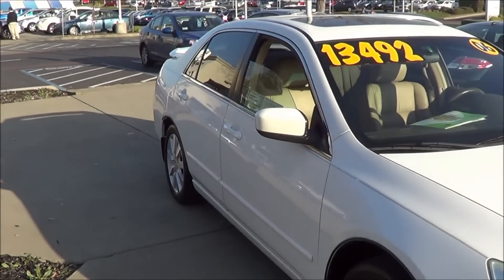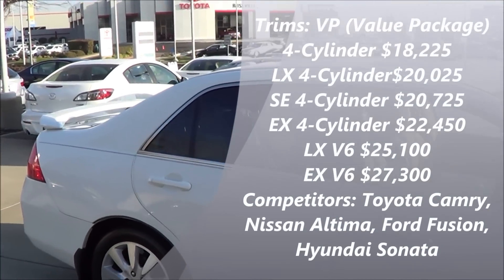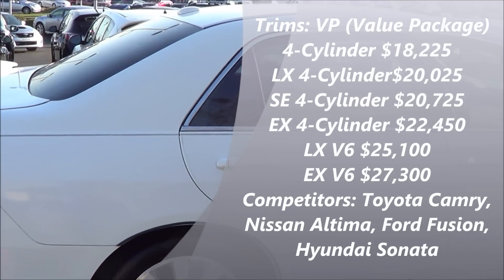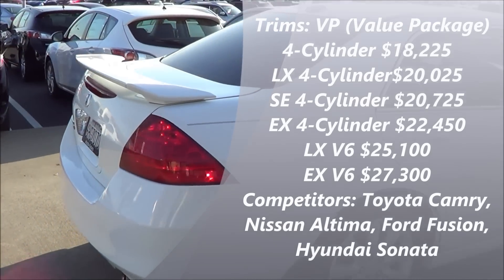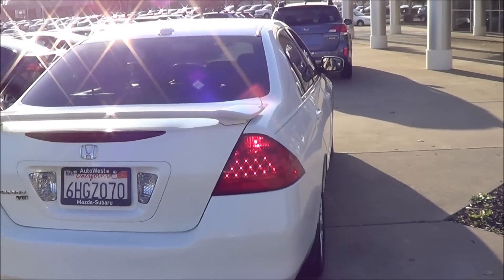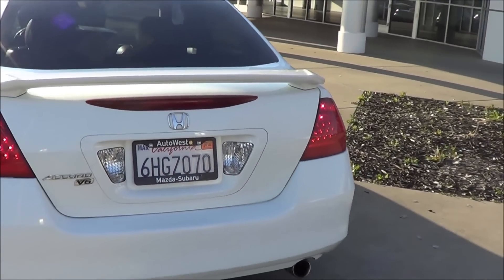In 2006, the Honda Accord's main competitors were the Toyota Camry, Nissan Altima, and the Hyundai Sonata. The Honda Accord had one of the best resale values out of all those competitors.